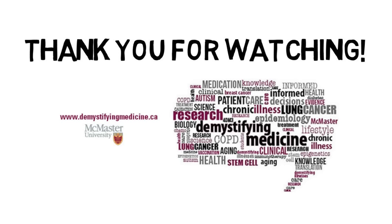That's all for this video. Thanks for watching, and please be sure to subscribe to the Demystifying Medicine YouTube channel for more videos.